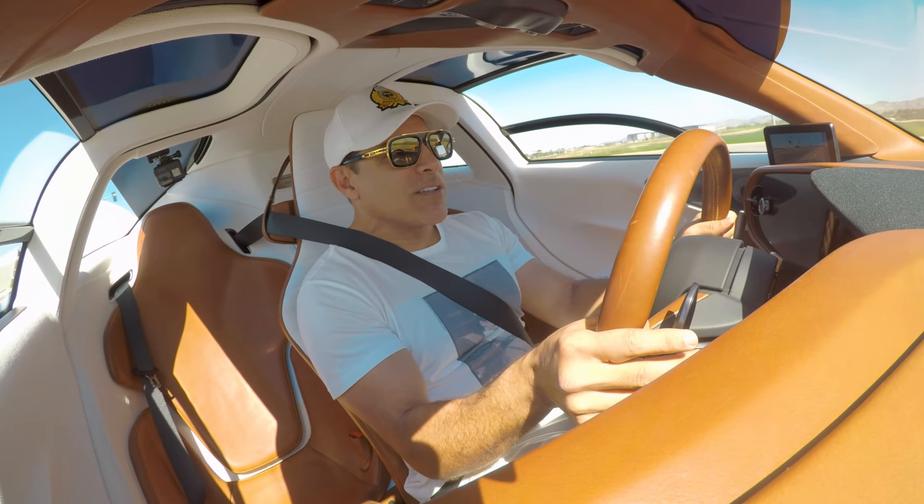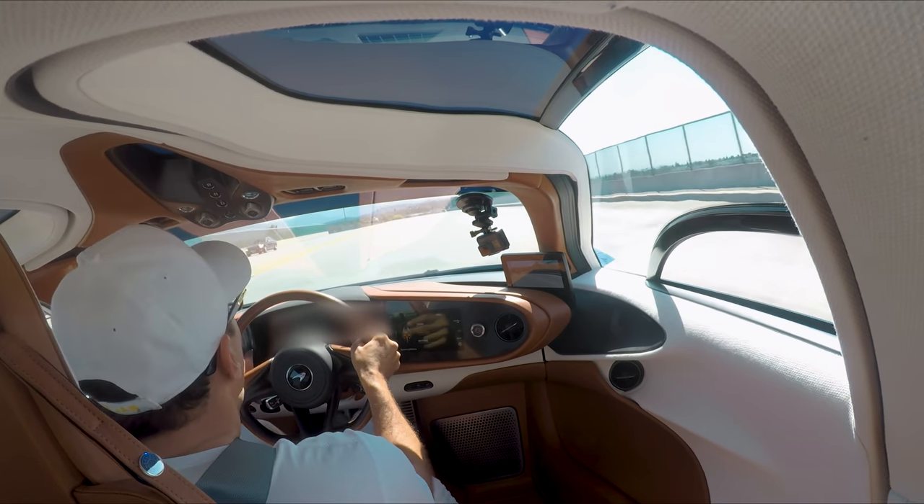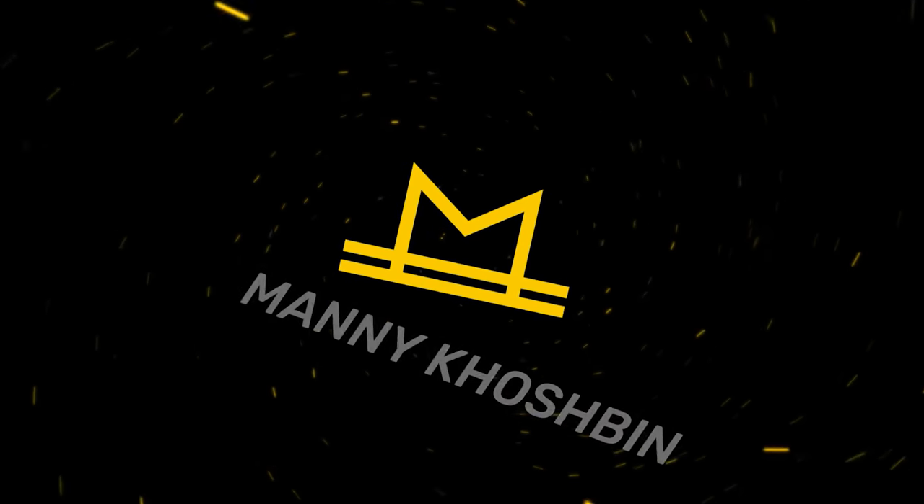In my country, they don't make meals like this. Hi guys, welcome back to my channel.